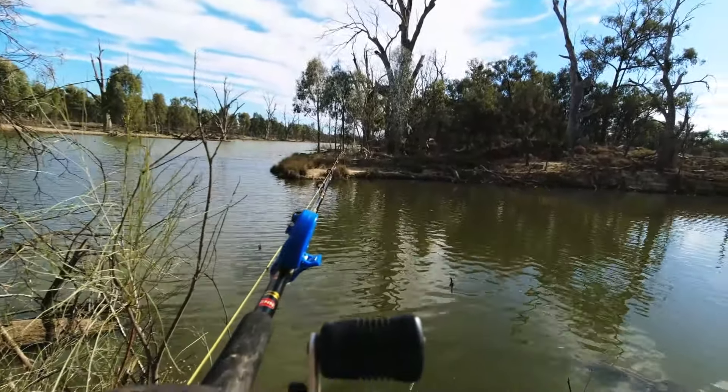On the way into the fishing spot we spotted some emus, so we decided to get a bit of video of them for the people that watch this channel who like the wildlife. We'll see you in the next one.